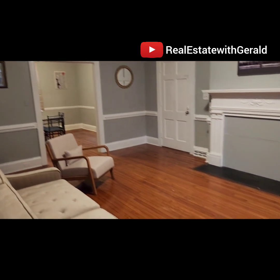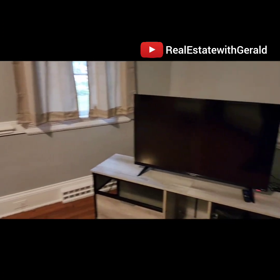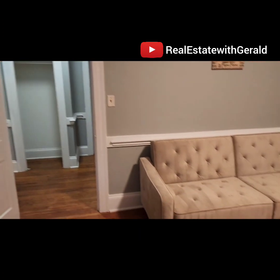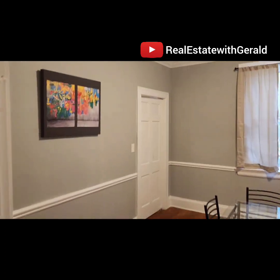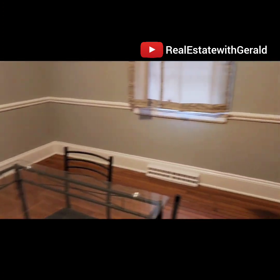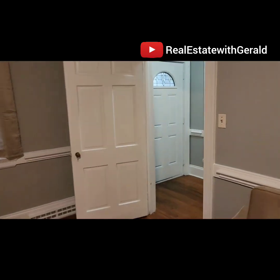Pretty much what we did to this room is just mostly cosmetics — refurbish the floors and paint. There's a door to the living room and we put some furniture in here. Straight ahead there's a dining room. Again, not much other than just paint and cosmetic stuff, refurbish the floors.